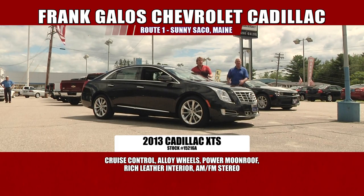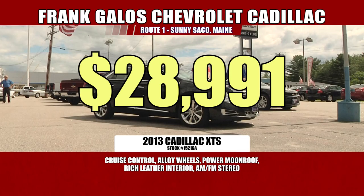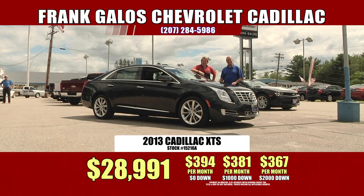Come on out to Frank Galus Chevrolet Cadillac, Route 1 in sunny Saco, Maine. Hurry in — it's not going to last long, not at these prices. We have this one on sale all the way down to only $28,911. New, these cars are well over $50,000 — upwards of $60,000. So $28,911 is a fantastic deal for a fantastic car. You're probably a fantastic person, so come on over to this fantastic dealership and get yourself a fantastic buy.